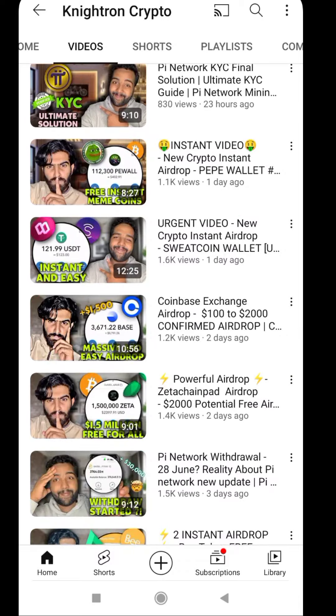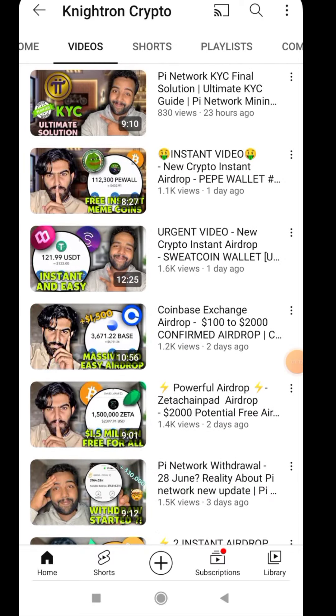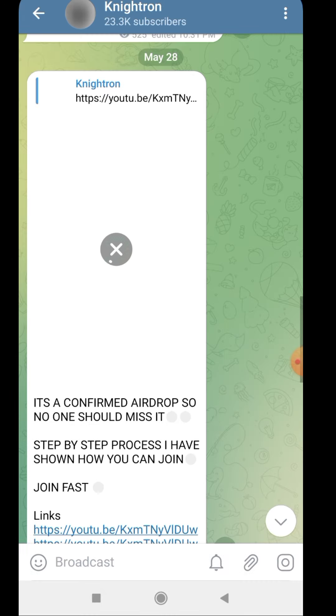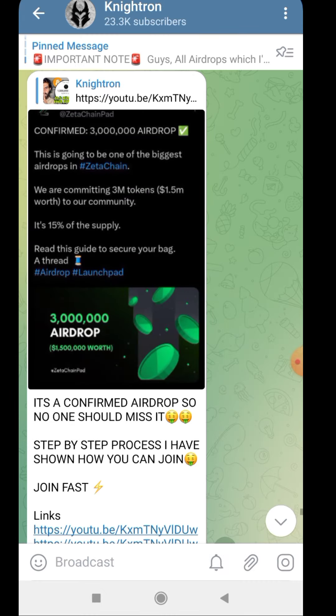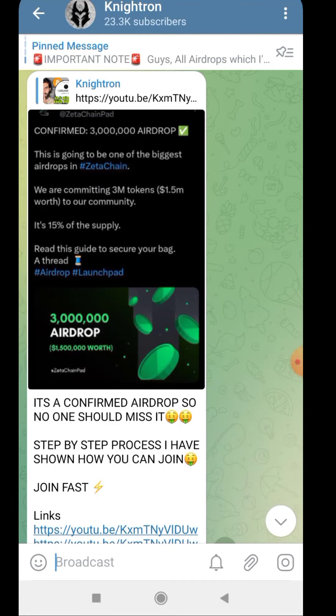Previously I had given a very powerful airdrop regarding Zeta Chain, and today I have also mentioned it in the Telegram. It's one of the biggest airdrops coming up — almost 1.5 million worth of tokens in their total community will be distributed. As you can see, the tweet has also come out, so if you haven't joined I request everyone to join this airdrop after watching this video. It's a very confirmed and free airdrop, so never miss it.